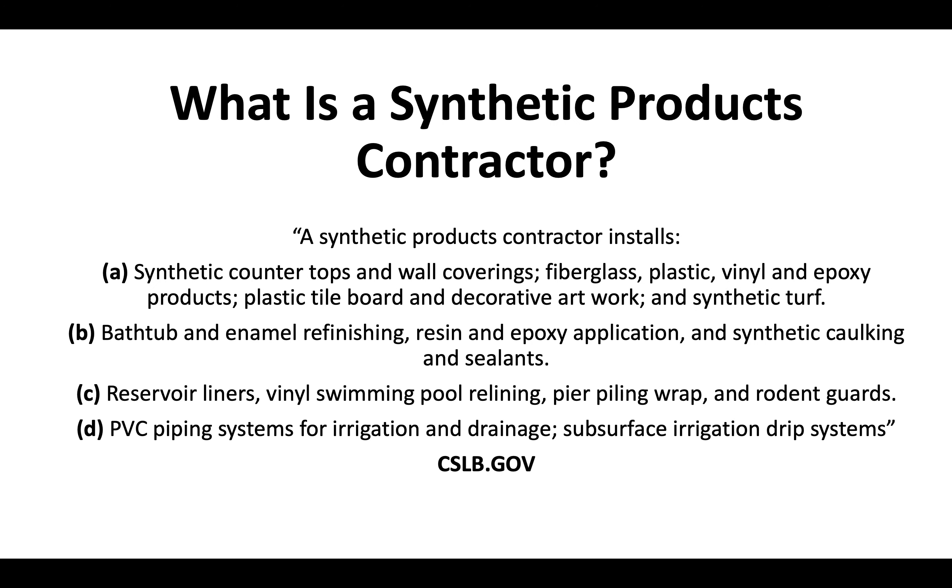What is a Synthetic Products Contractor? A Synthetic Products Contractor installs synthetic countertops, wall coverings, fiberglass, plastic, vinyl, epoxy products, plastic tile board, decorative artwork, synthetic turf, and bathtub and enamel refinishing.